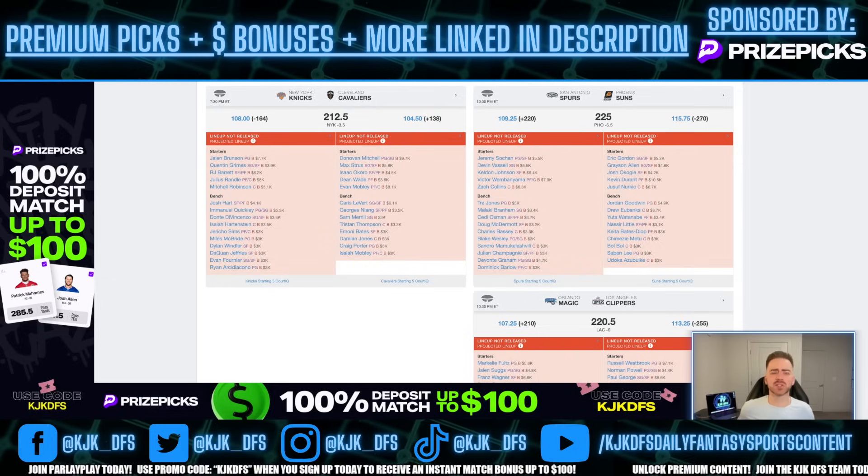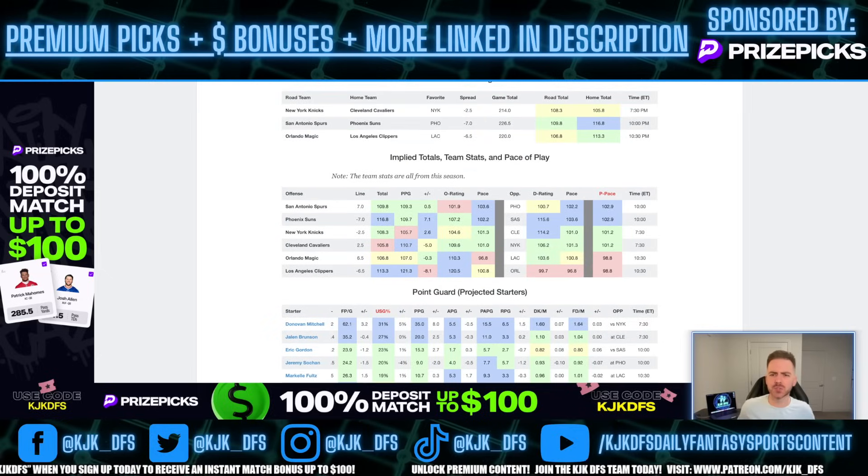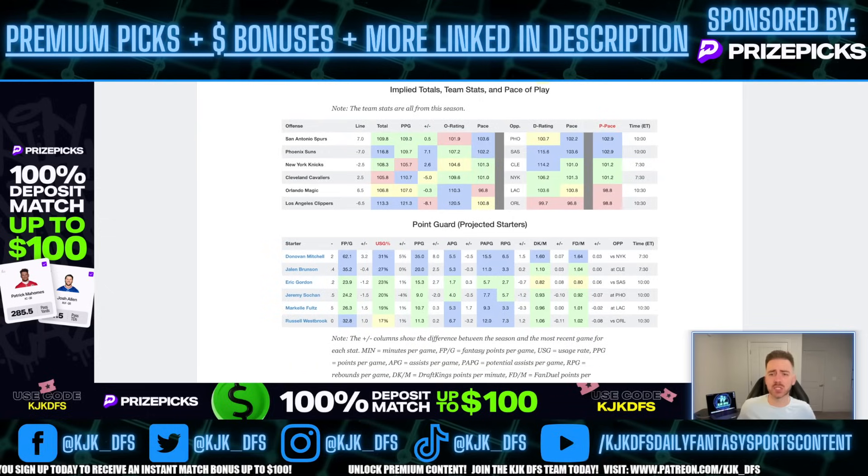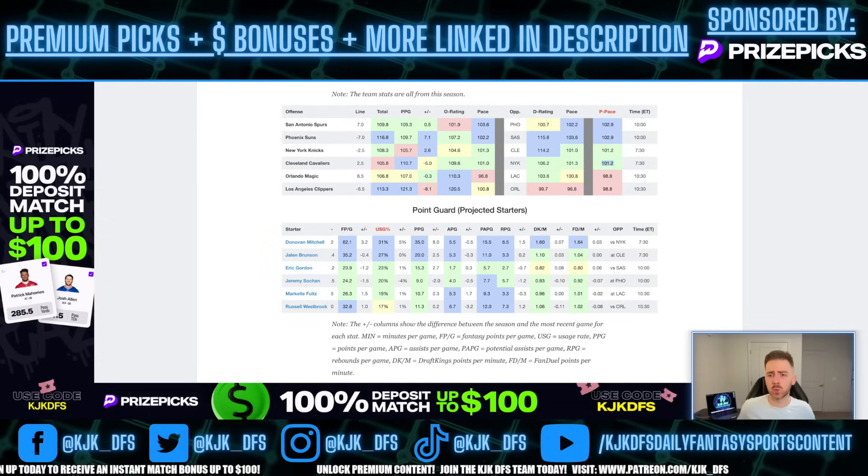The first game I'd like to discuss is the New York Knicks vs. Cleveland Cavaliers. This game comes in with a 212.5 over-under and a 3.5-point spread in favor of the New York Knicks. Expect this to stay close. It's a very low total, but when you look at the expected pace, it's actually not too bad — it's actually the second fastest pace game on the slate, with a 101.2 projected pace metric.